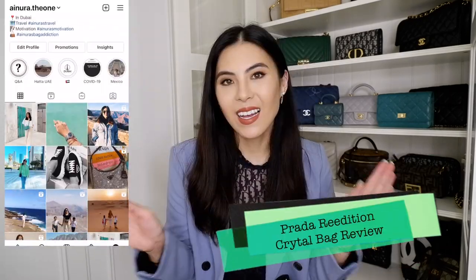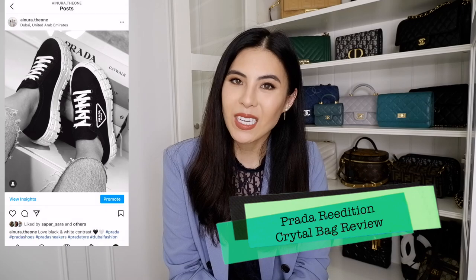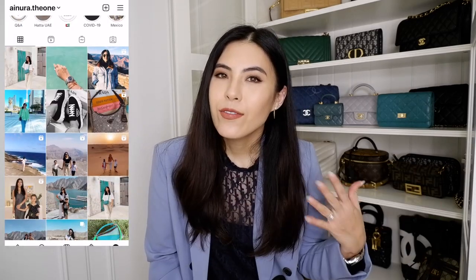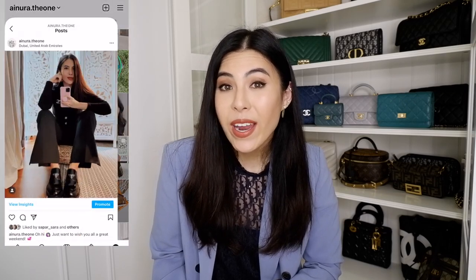Hello, welcome to my channel. My name is Ainura. If you're new to my channel, welcome, and if you're a subscriber, thank you so much for coming back and watching my videos. A few months ago I was requested to do a review video of the wear and tear of my Prada Re-Edition in crystal.